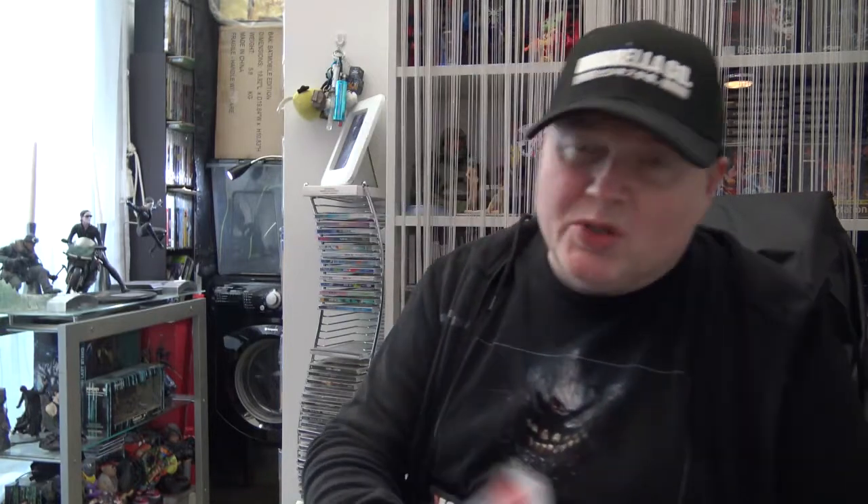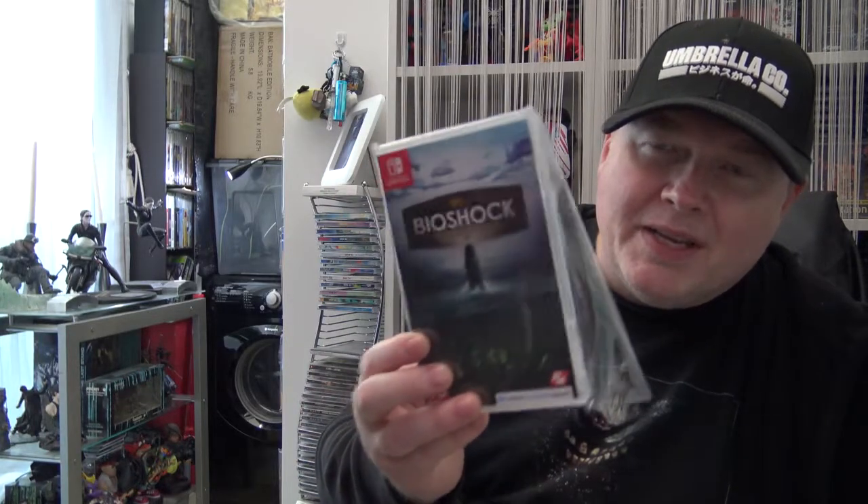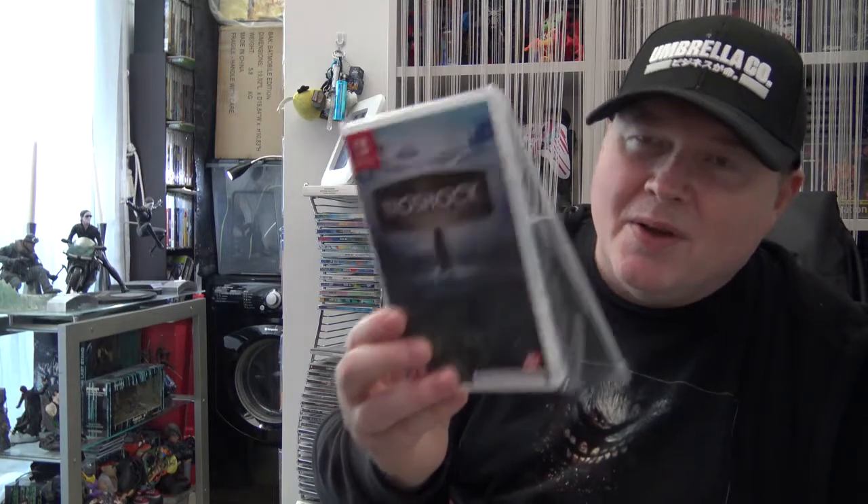A couple more Switch games I picked up from Argos: the Borderlands Legendary Collection for about 30 pounds - the first game is on the cartridge but the other two you have to download using the included code. There's also a Bioshock collection for about the same money. With the Bioshock collection you don't need the code to download, so you can buy it second hand. But for Borderlands, make sure you only buy new because you'll need the code - at least in the UK.